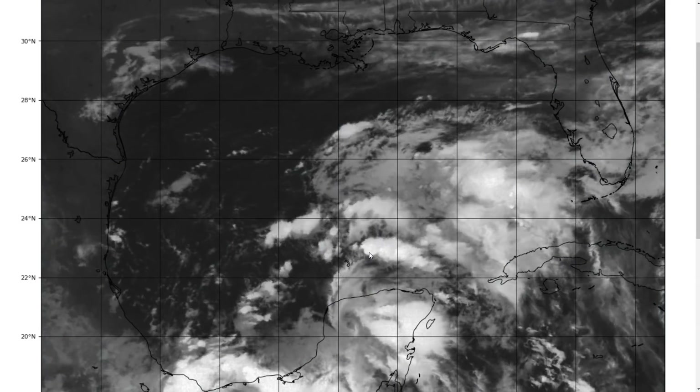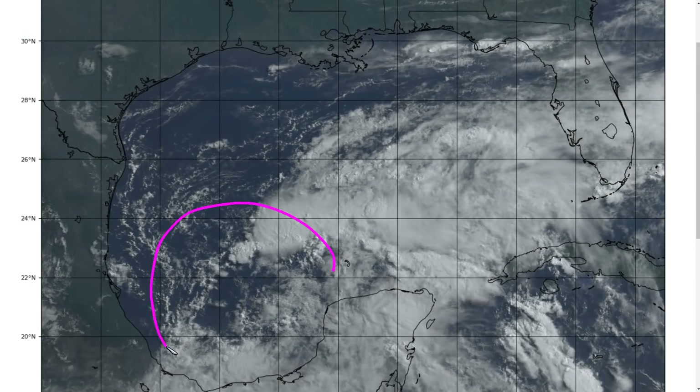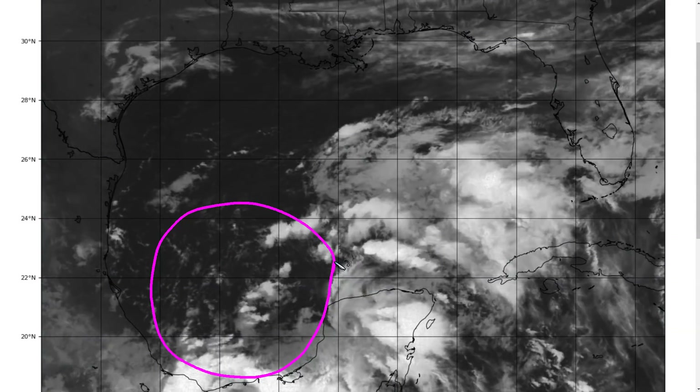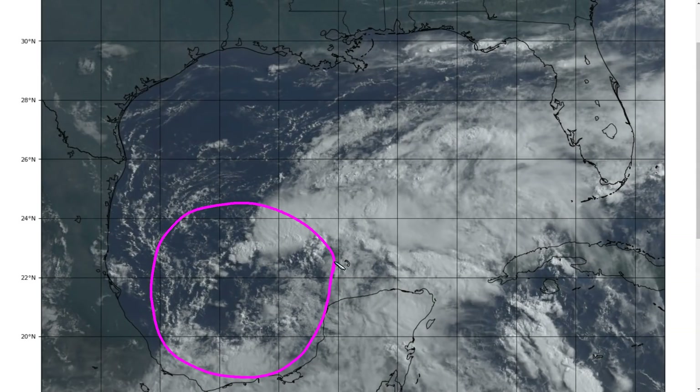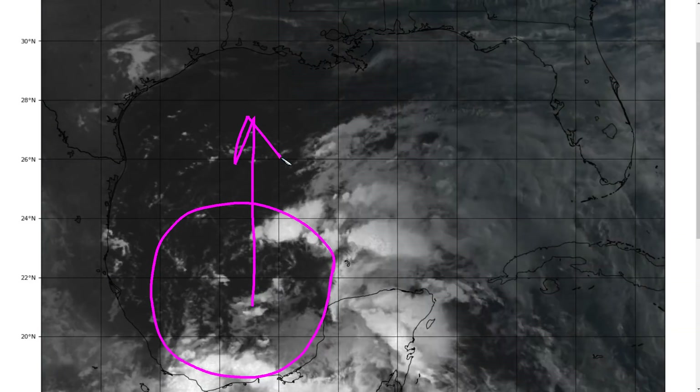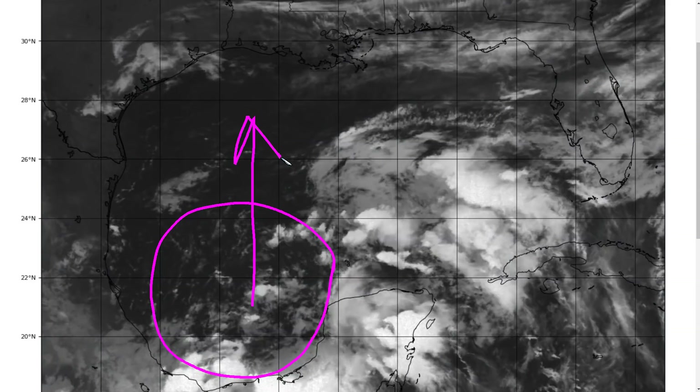It's been several days since I last made a video on this. We're still watching this disturbance, Invest 92L, in the southern Gulf of Mexico. In the last several days since the weekend, it really hasn't moved a whole lot, as expected, but eventually it's going to start moving northward into the northwest Gulf of Mexico over the next couple of days.